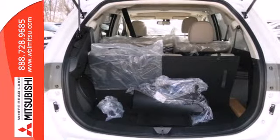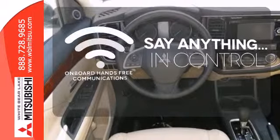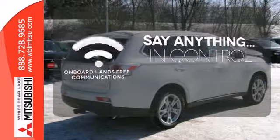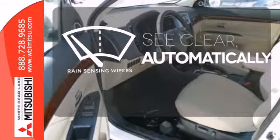It's also extremely safe with traction control and multiple airbags. The power of your voice has never been more clear with onboard hands-free communications. The rain sensing wipers remove rain, snow, or debris automatically.